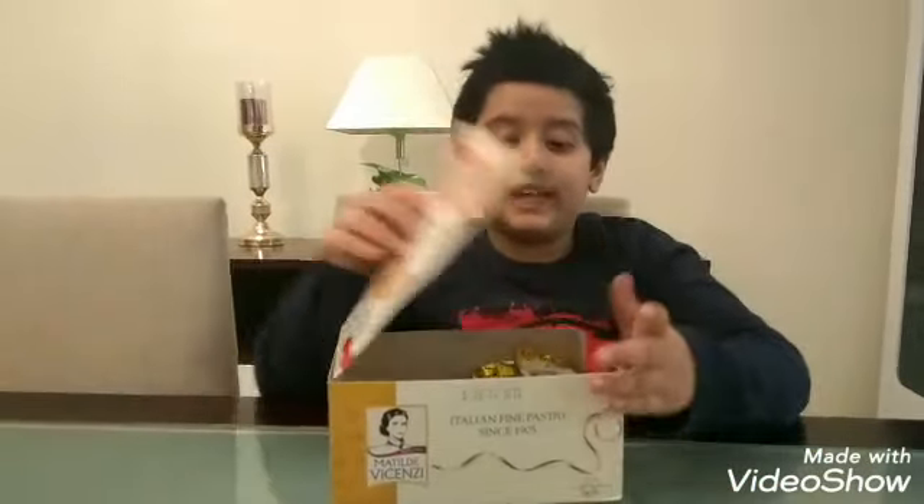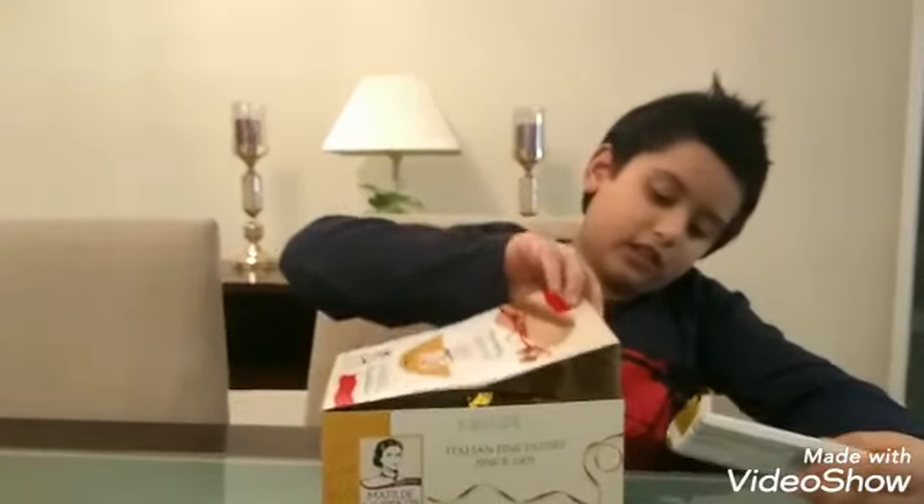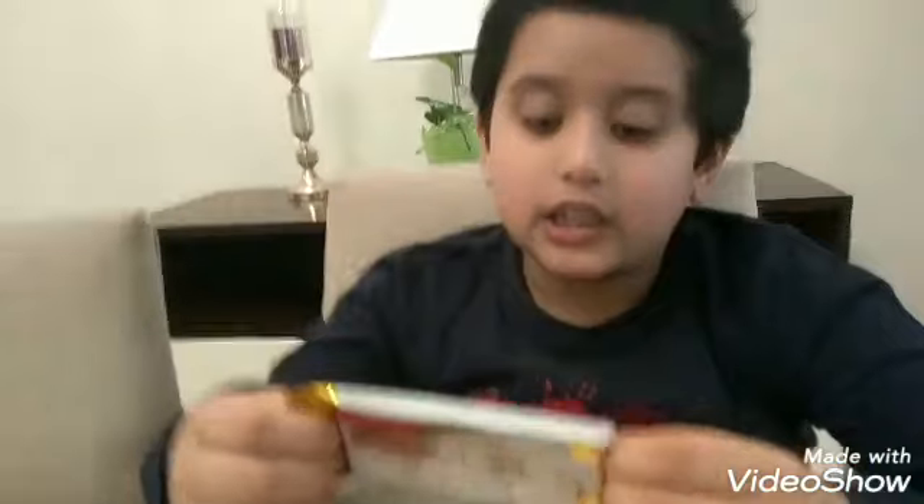I'm going to take one out. Guys, it is hazelnut — it's filled with hazelnut cream inside. It is 25 grams, this is made in Italy, and guys it's super duper awesome.